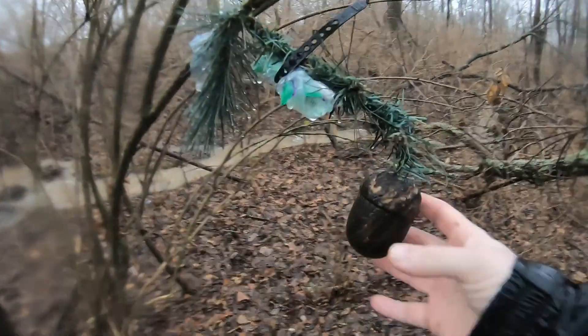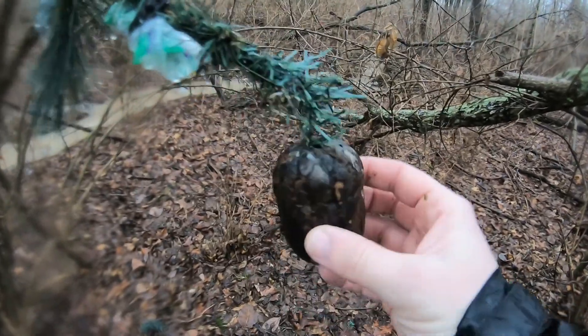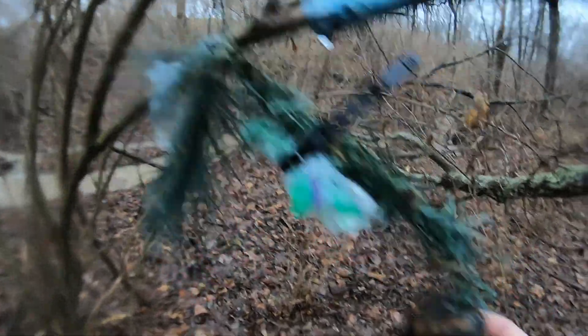We're right here at the next cache and I see it. Thankfully this time I was able to be on the correct side. It's a nut hanging in a tree — that's pretty cute.